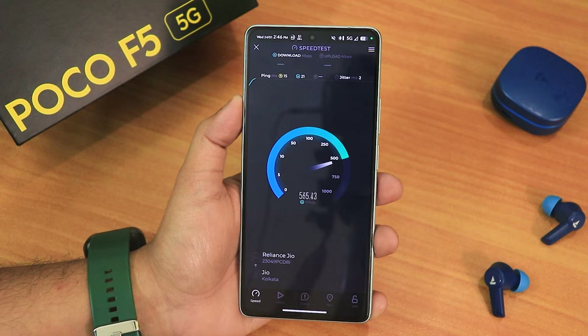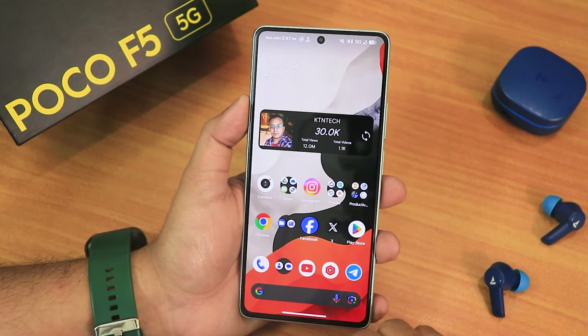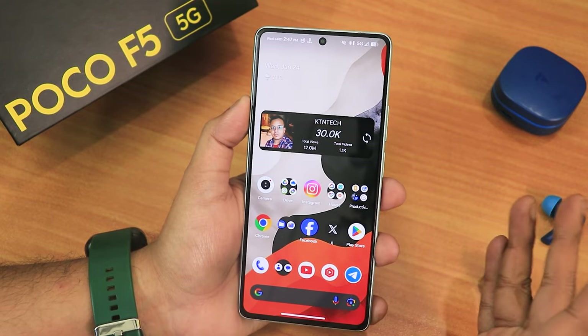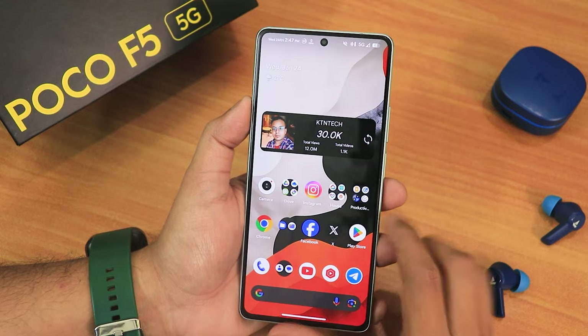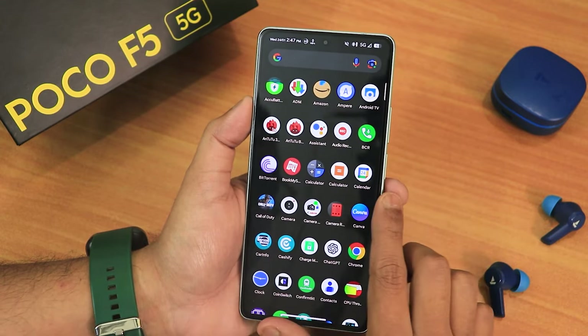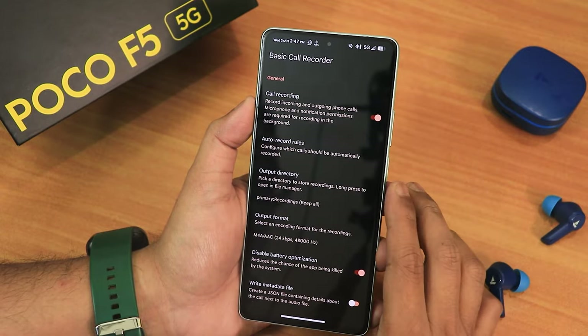5G speeds are working perfectly fine. This ROM has the Google dialer as the stock dialer, and with that VoLTE calling, video calling, everything is working fine. It also has BCR — Basic Call Recorder — so call recording is working. You just toggle call recording on and it works perfectly fine.